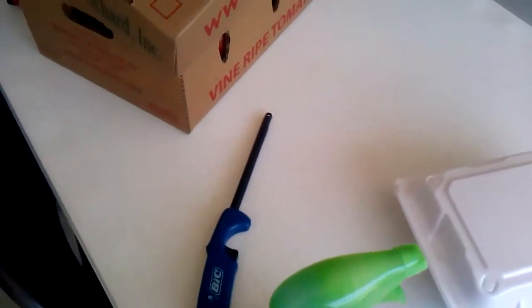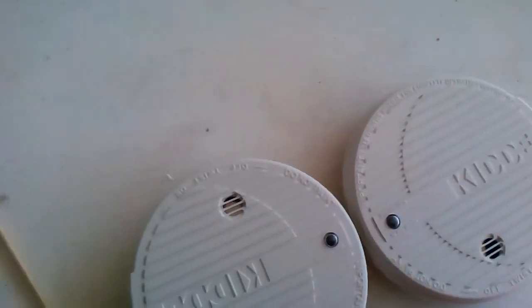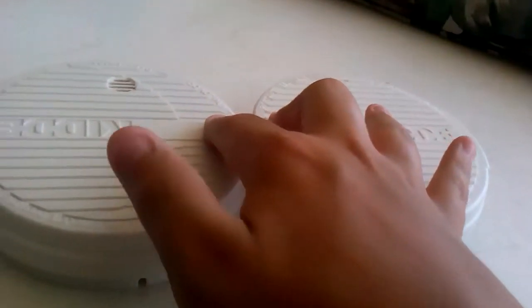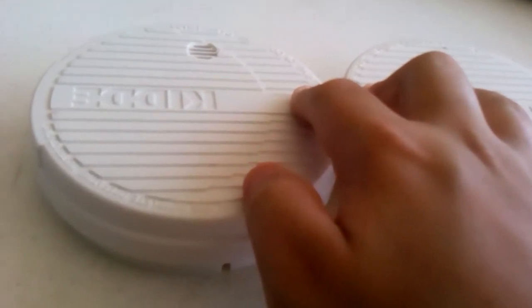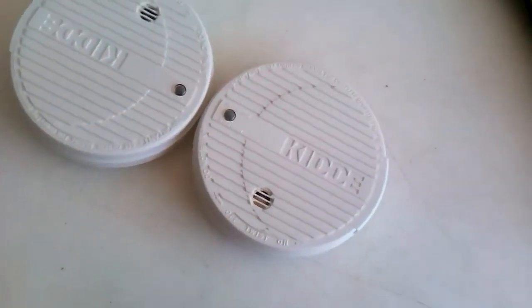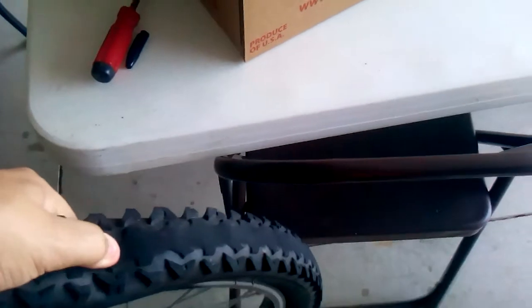We're going to do a smoke detector ambience. Here we go. My neighbor just saw me, so we should not do that. We're going to try one more time. Here we go. Okay, all deflated.